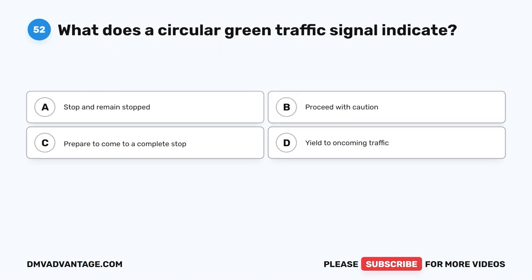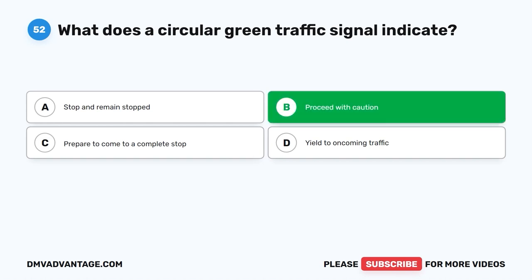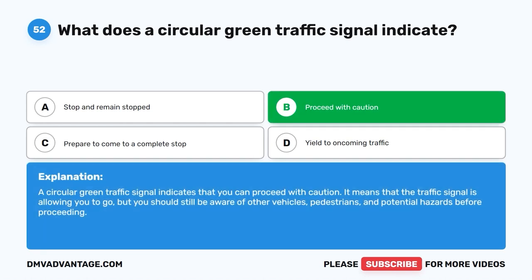Question fifty-two: What does a circular green traffic signal indicate? A. Stop and remain stopped. B. Proceed with caution. C. Prepare to come to a complete stop. D. Yield to oncoming traffic. The correct answer is B — proceed with caution. A circular green traffic signal indicates that you can proceed with caution. It means the traffic signal is allowing you to go, but you should still be aware of other vehicles, pedestrians, and potential hazards before proceeding.